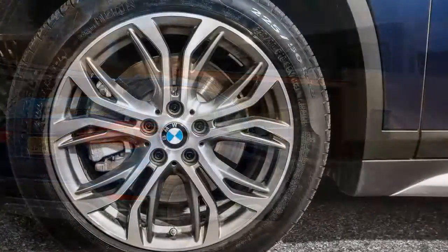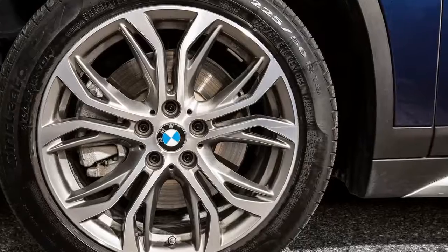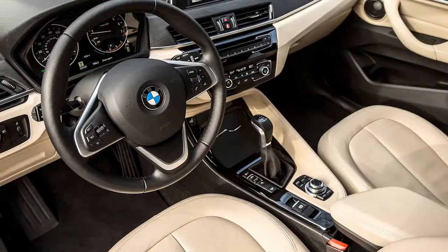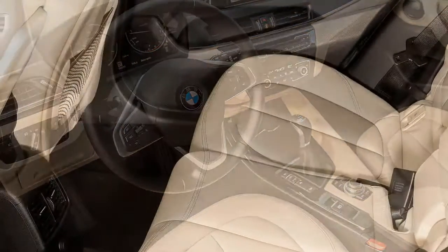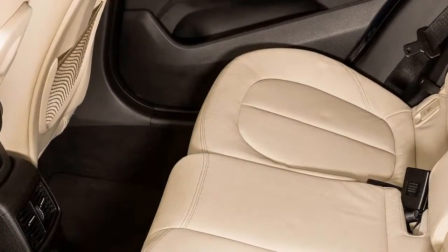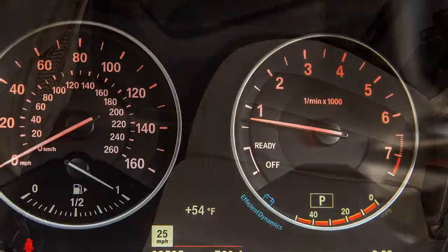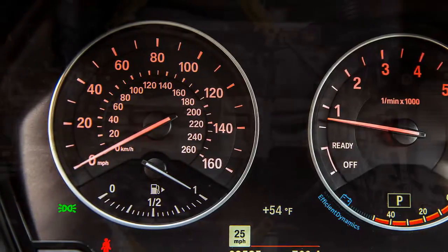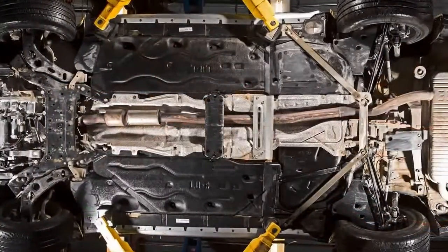2016 BMW X1 X Drive 28i. We warned you this was coming. After a half-century spent in the righteous pursuit of driving excellence, rear-wheel drive, spunky four- and six-cylinder engines, near 50/50 weight distributions, BMW clicked its corporate turn signal to veer off in a dastardly direction.